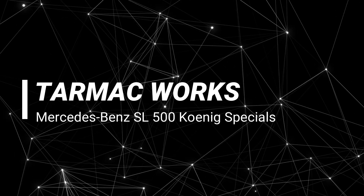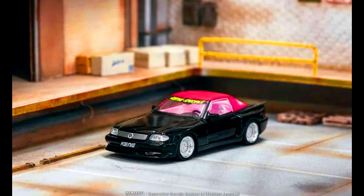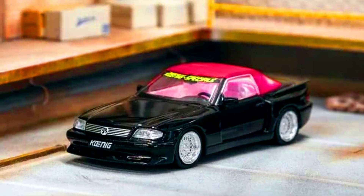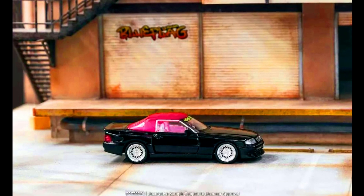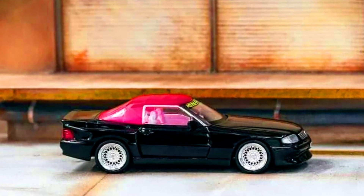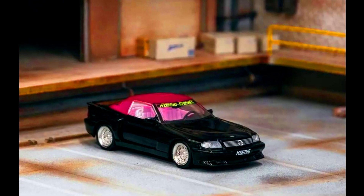Dynamic Works presents a Mercedes-Benz SL500 Koenig Specials. The color of the car is black, material is diecast. The release date of this car is May 2023. You can pre-order this car via authorized resellers.